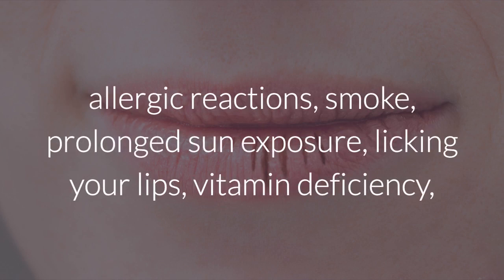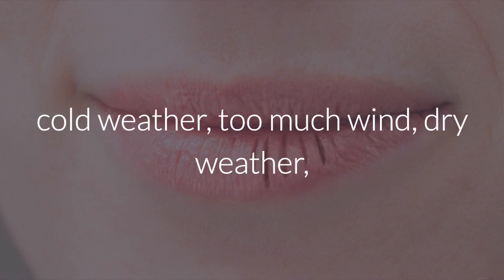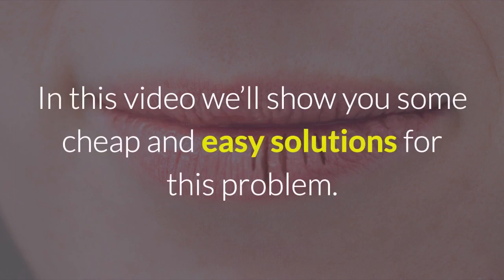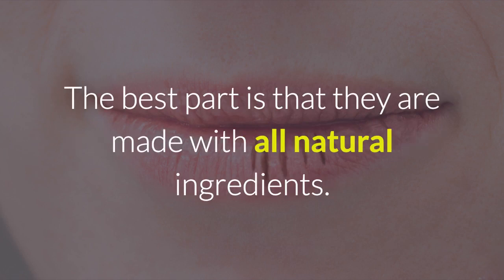Allergic reactions, smoke, prolonged sun exposure, licking your lips, vitamin deficiency, cold weather, too much wind, dry weather, certain medications, and other issues. In this video, we'll show you some cheap and easy solutions for this problem. The best part is that they are made with all natural ingredients.